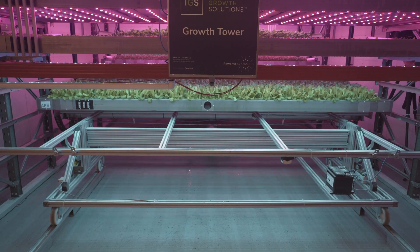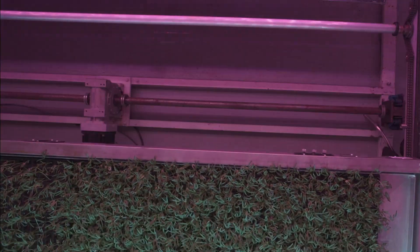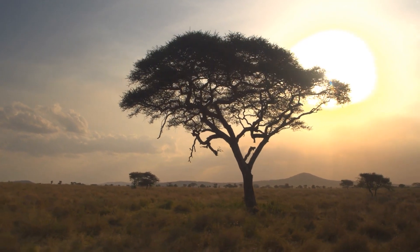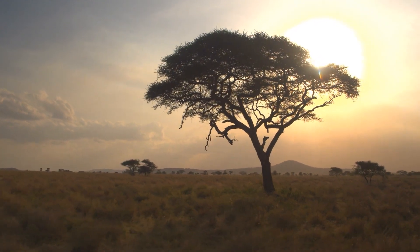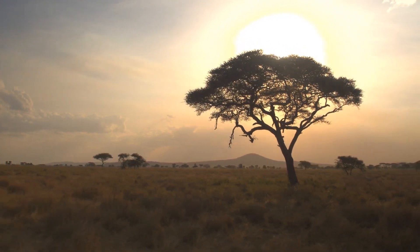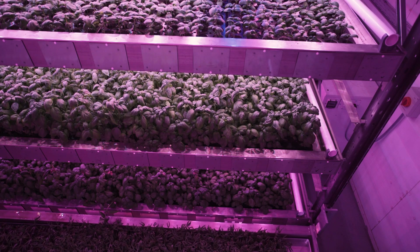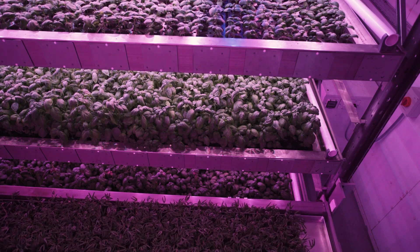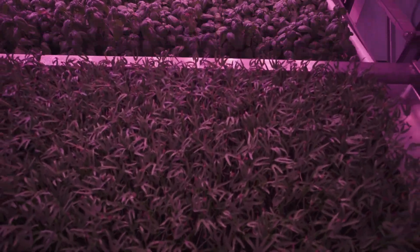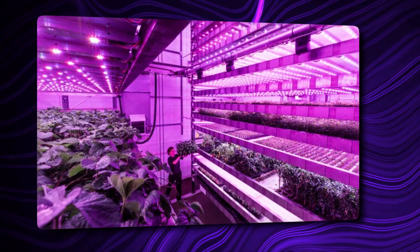Scientists at this company believe that these structures can help grow saplings six times faster than they would normally grow outdoors. Outdoors, it takes a tree about 18 months to grow up to 40 to 50 millimeters in height, but when placed inside these units, their growing time could be reduced to just 90 days. With these promising rates, FLS hopes to get the Scottish government to buy one of these multi-million pound pods. So far, the FLS has run three batches of tree saplings, changing several factors like light and nutrition each time.